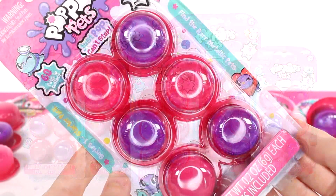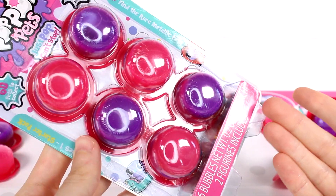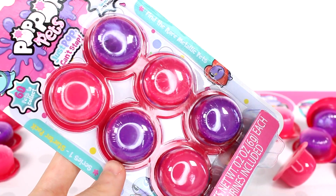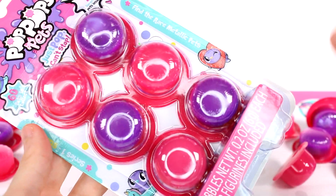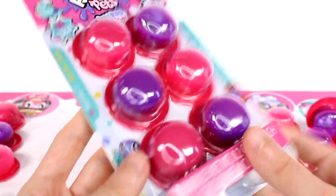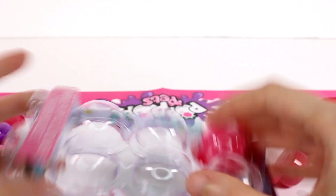These Pop Pop Pets come with two different colors of slime: pink and purple. If you're familiar with the Pop Pop Snots, those come with green and yellow-green slime and have more of a barrel slime texture. These are also barrel slime but definitely thicker — they consider it fluffy slime. I did empty out the other two starter packs, so we have three starter packs in total, meaning we're going to find six total surprise friends.